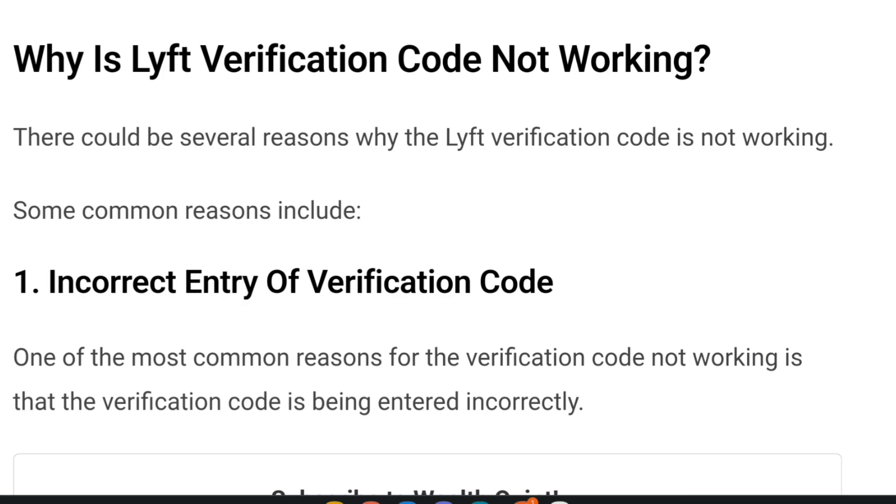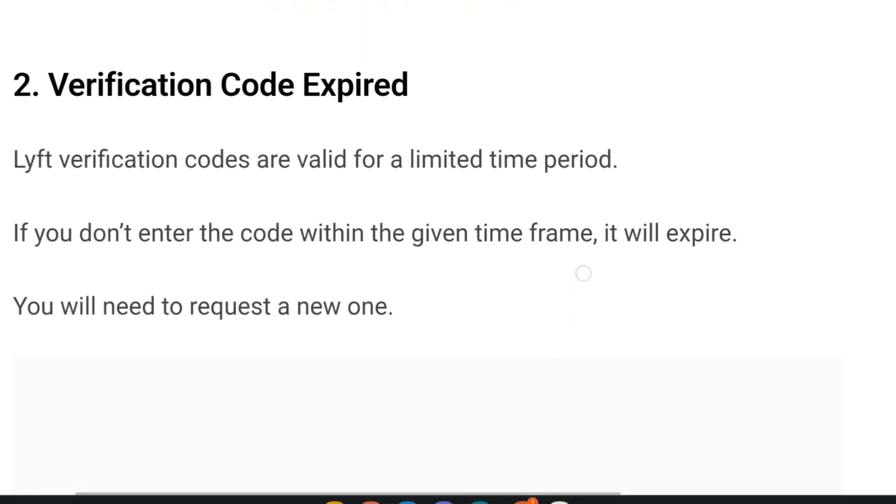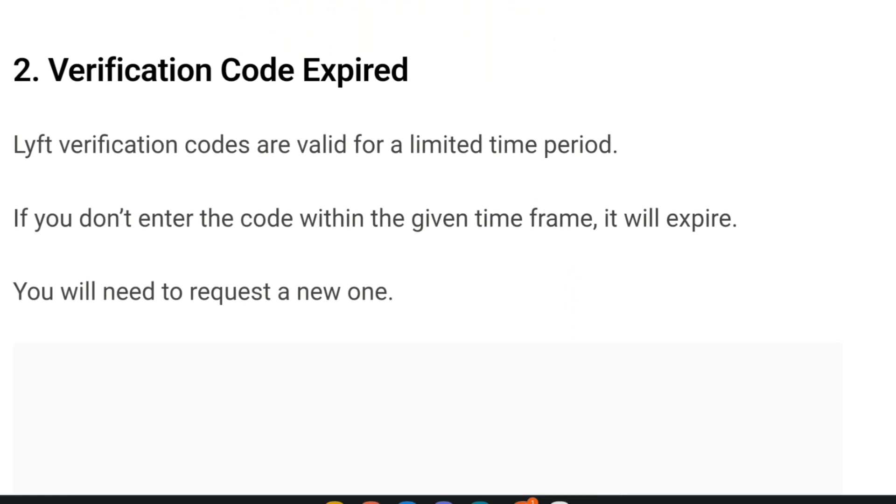So why is the Lyft verification code not working? There could be several reasons. First, incorrect entry of the verification code — one of the most common reasons is that the code has been entered incorrectly, so double check to ensure you have entered it accurately. Second, the verification code may have expired. Lyft verification codes are valid for a limited period of time. If you do not enter the code within the given timeframe, it will expire and you will need to request a new one.